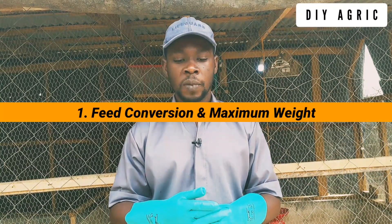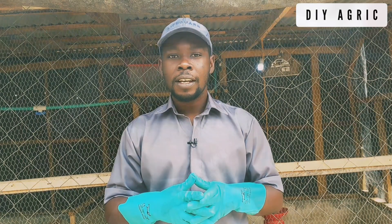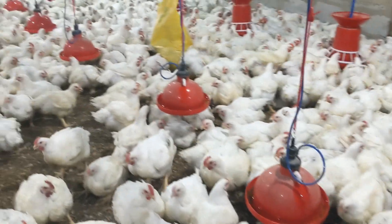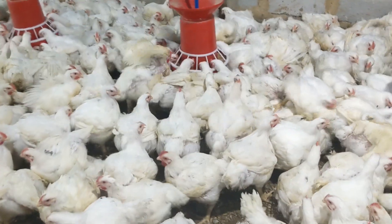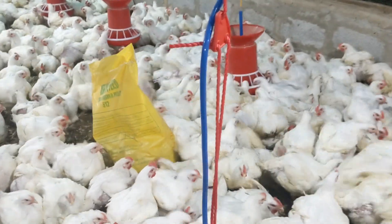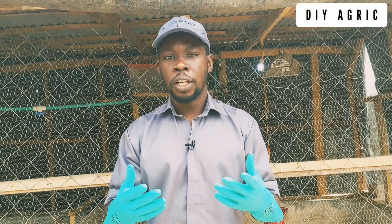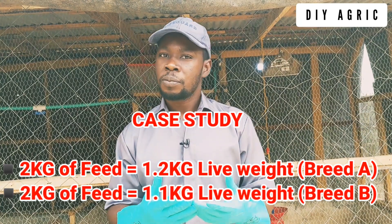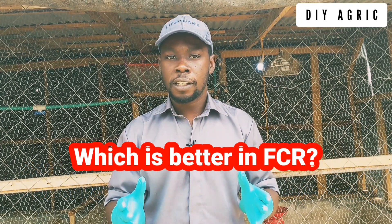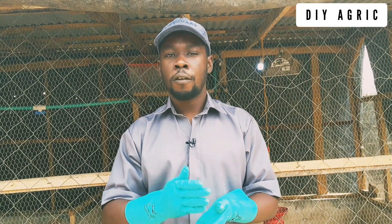First, I'm going to talk about feed conversion and maximum weight. The particular breed of broiler you choose determines how big they can get at a certain age and how much feed it will require to give you a particular weight at a particular time. For example, you can give a breed 2 kg of feed and get 1.2 kg of meat, while another breed given the same 2 kg of feed gives only 1.1 kg of meat.